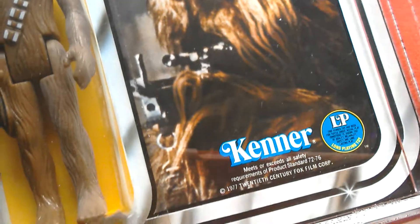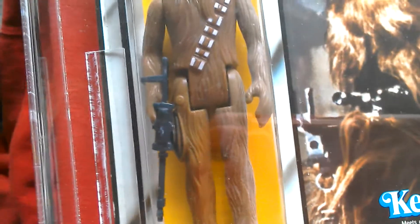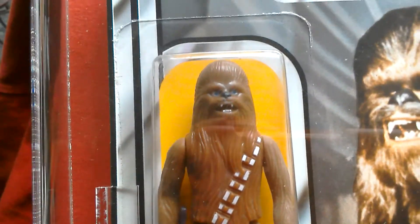So AFA 70. You can see the figure's got some mould on this leg. It's a nice looking figure overall.